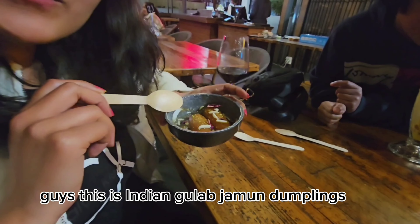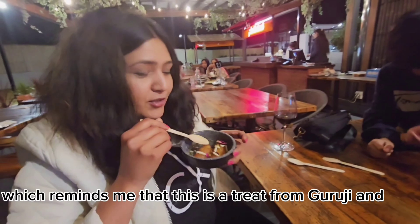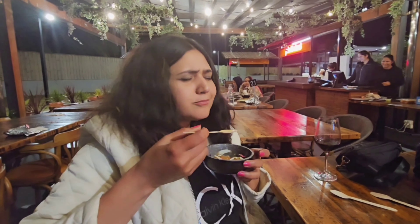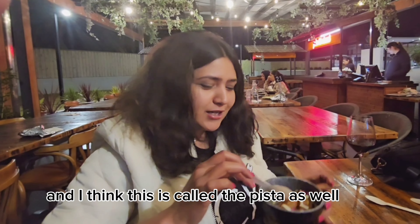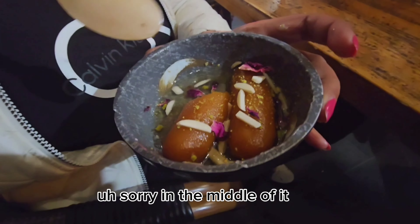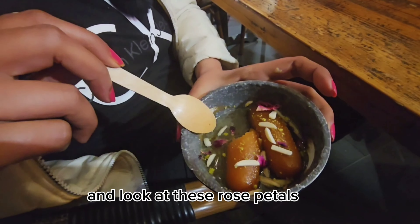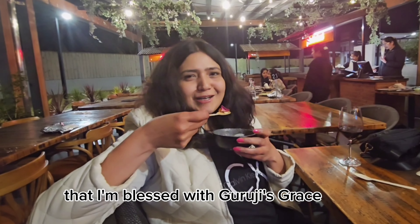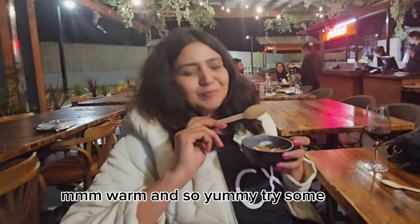This is Indian Gulab Jamun — sweet dumplings dipped in sweet syrup. This has got rose petals as well which reminds me of Guruji's blessings. It's freshly made and has pista in the middle of it, which I've always relished. Warm and so yummy — I love rose petals and feel blessed with the universe's grace.